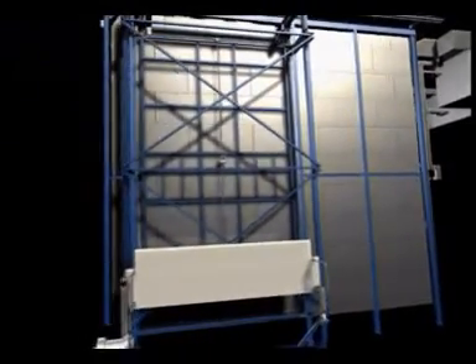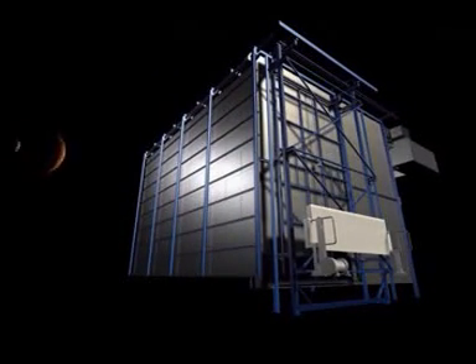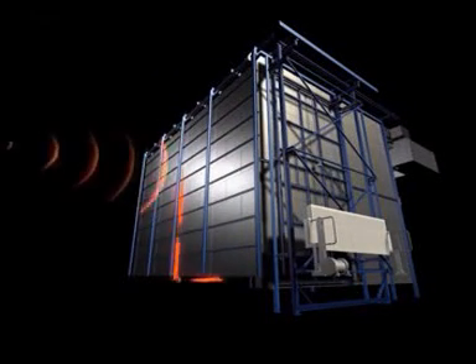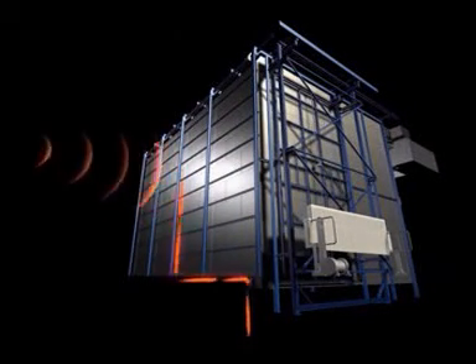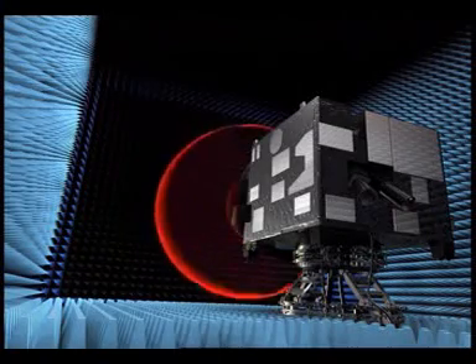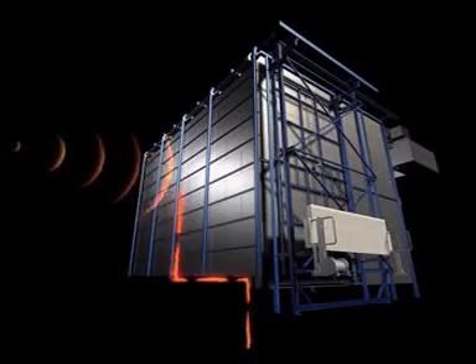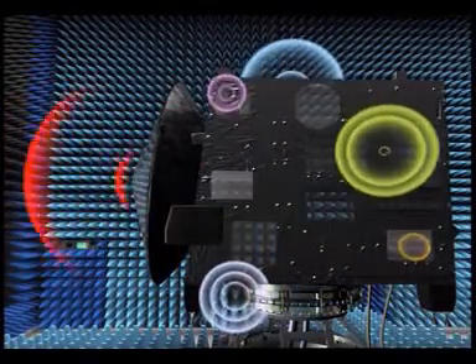In 1826, the physicist Michael Faraday conceived and built an apparatus designed to prevent the passage of EM waves. Known since as the Faraday cage, it serves as an EM wave blocker, either containing the waves within or excluding them from the interior space of the cage.